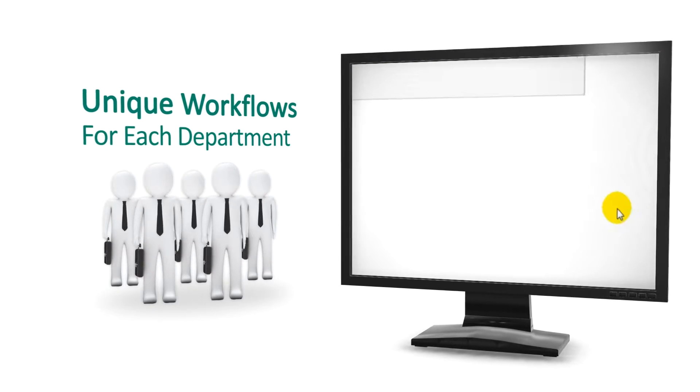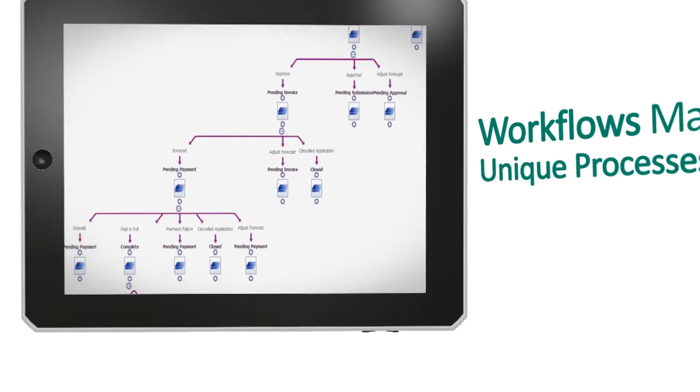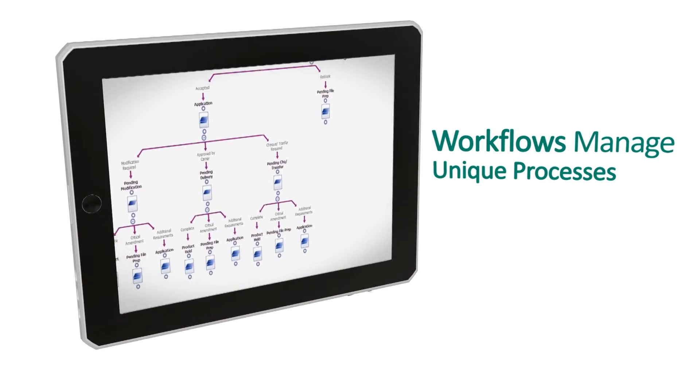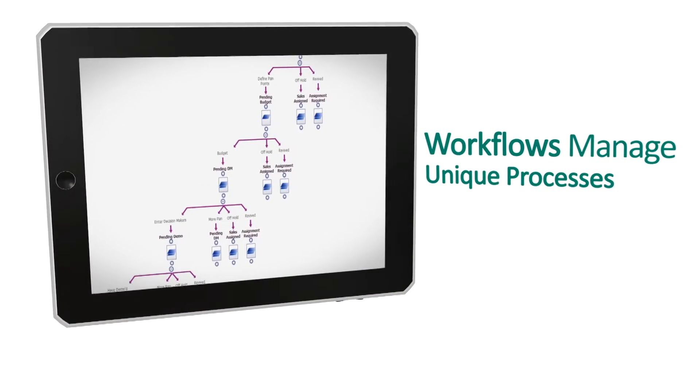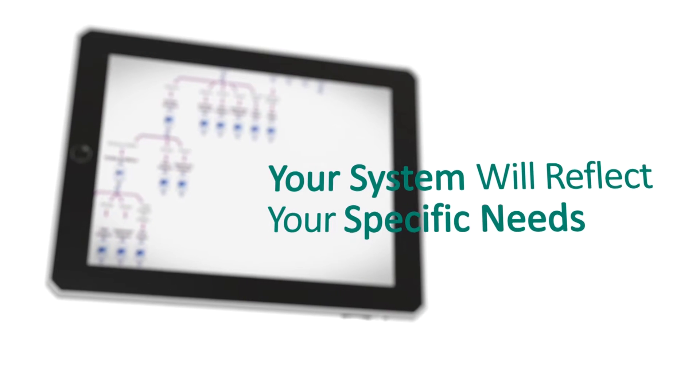Your sales team, your service department — it's up to you. Sage CRM allows you to bend the software around your company's unique business requirements and not the other way around. Your system can reflect your specific needs.